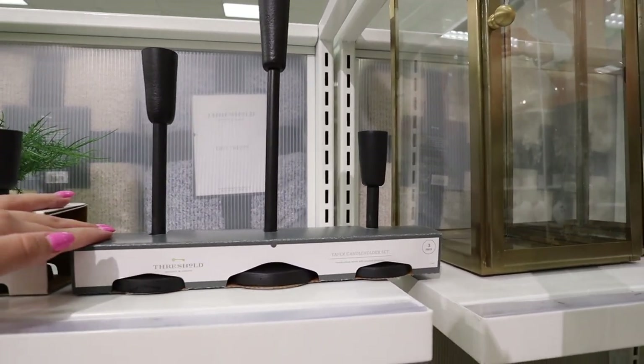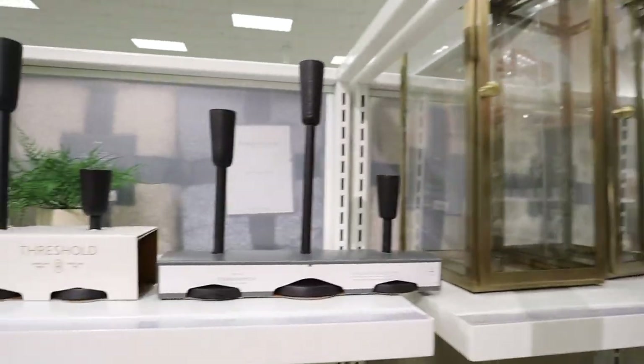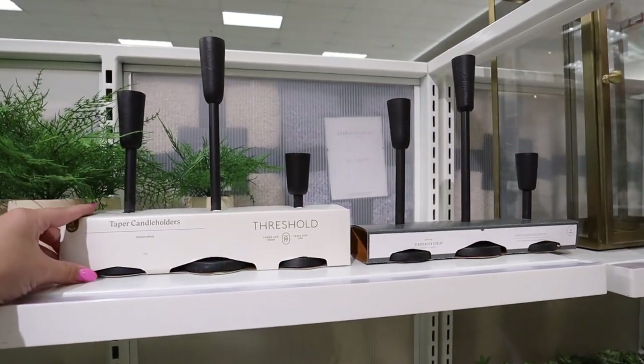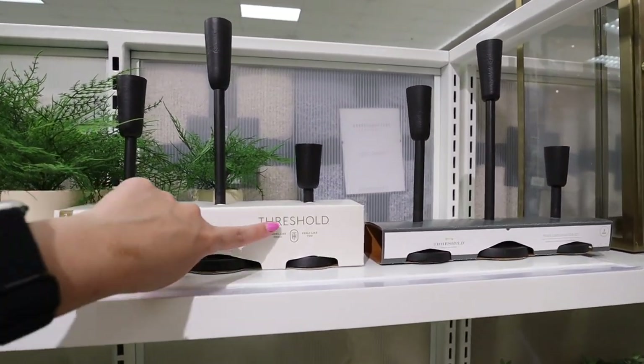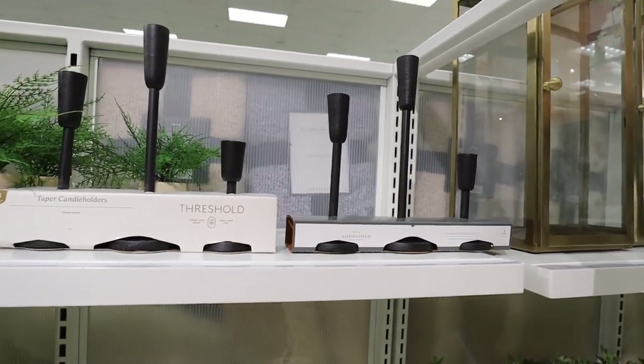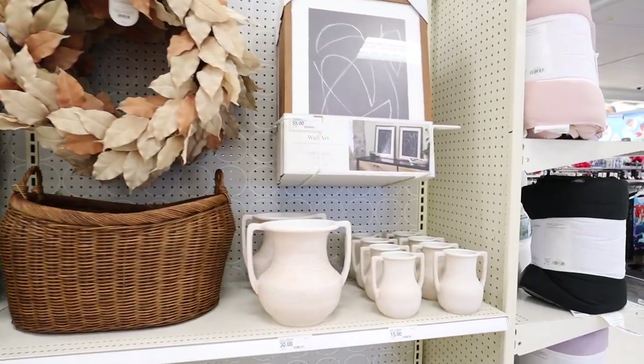Another thing I noticed with this collection is that they're repackaging a lot of old items. Here is the taper candle holder set in black — they also have it in gold. This is the old packaging, and here is the new packaging — a little bit thicker in a nice cream color with gold writing. They're exactly the same product, just in new packaging.